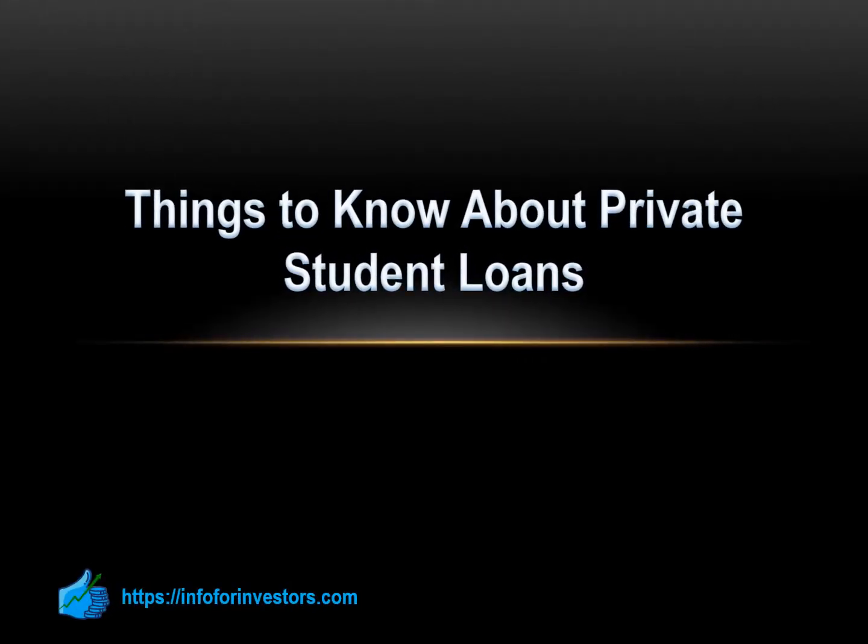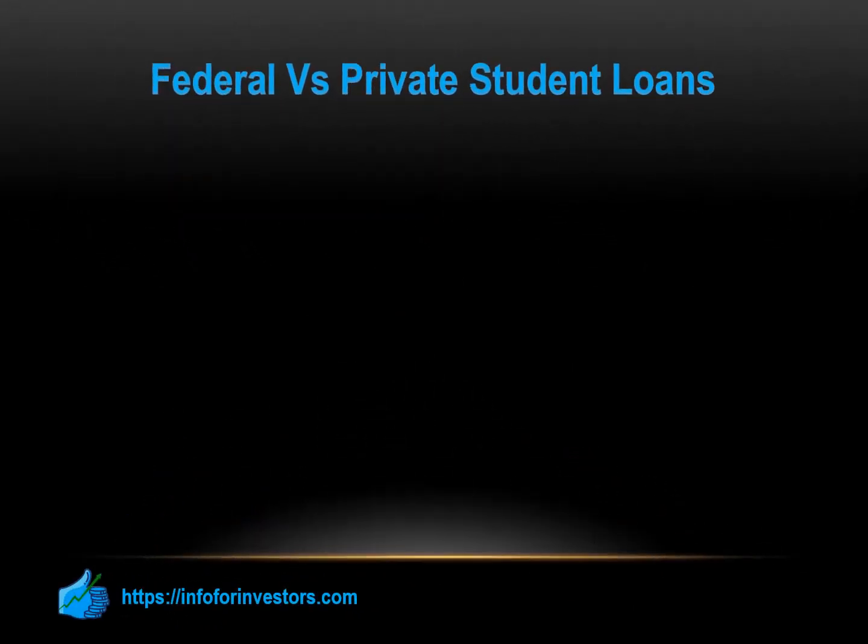Hi guys and welcome. On this video, we are going to review the most important things you should know when considering a private student loan. Your tuition, fees, room and board, textbooks, and computer are all considered types of school expenses. What that means is you can actually get a loan that will help you pay for them — it's called a student loan.